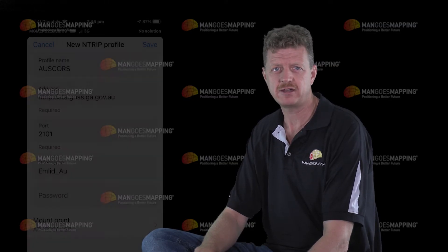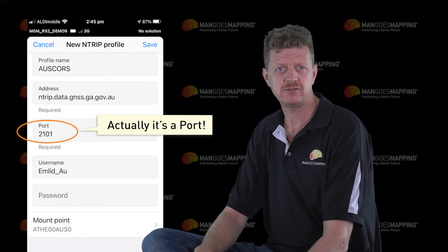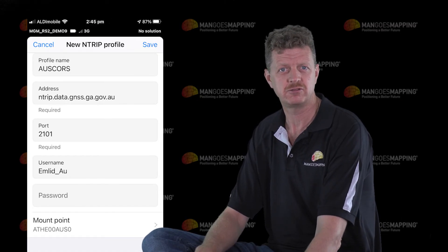However, today they made an important announcement where they've created a temporary mount point that will be available through to June 2023, that will allow legacy hardware to be able to connect with that service while hardware and software publishers catch up with the security protocols that Geoscience Australia will demand from that point onwards.